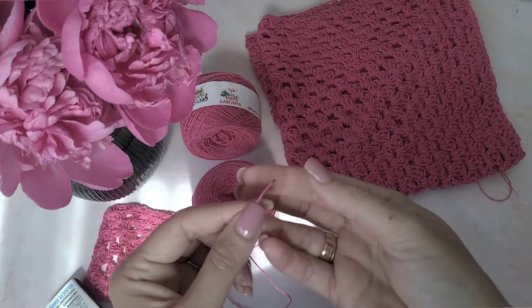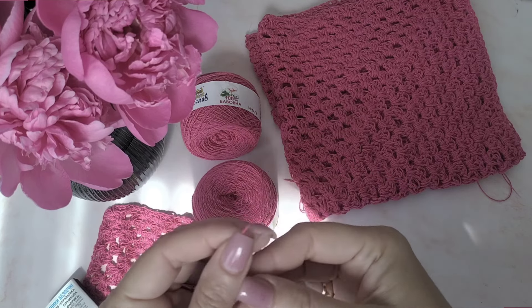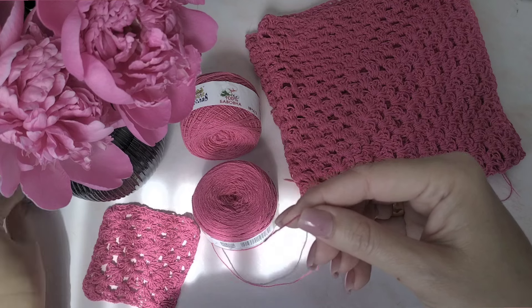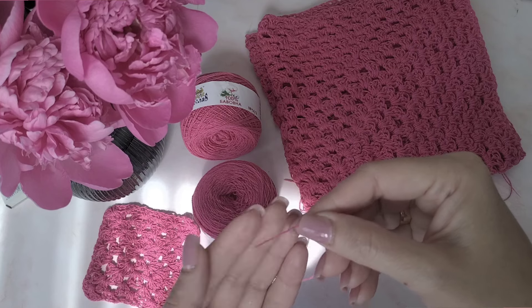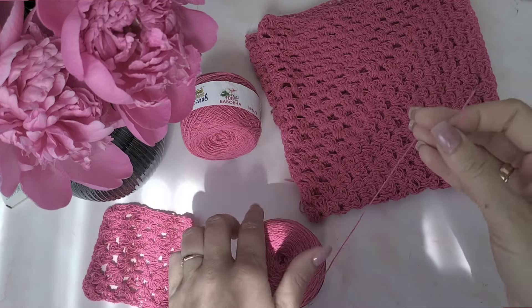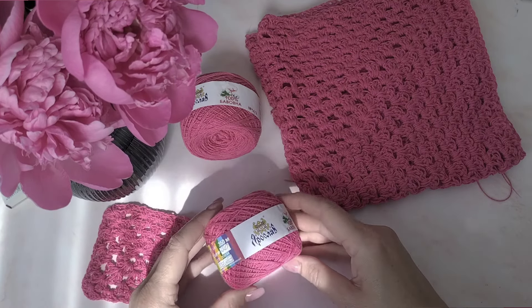Кулька повністю розтерлася в порошок. Нема ніяких домішків. Це означає, що пряжа натуральна. Будь це Бавовна чи Вовна — коли кулька розтирається на дрібний попіл, не залишається зовсім ніякого щільнення, ніякої краплинки, то це пряжа 100% натуральна. Дякуємо виробнику за 100% натуральність.